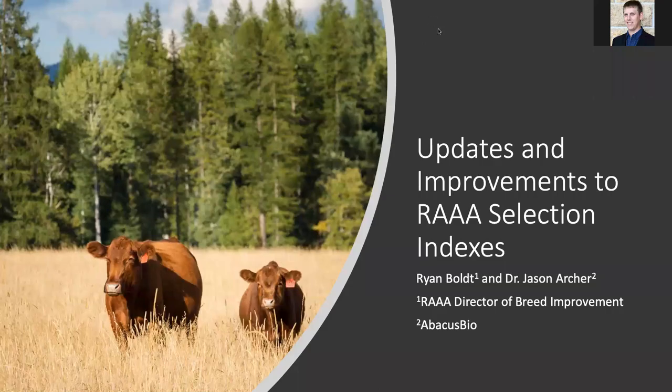We feel like it's a great step forward for the breed compared to what we've been using since about 2014, so the last six or so years. Not that those indexes didn't serve a good purpose and not that they weren't useful, but we are extremely excited that we have taken a big step forward in really what these indexes will bring the breed in terms of multi-trait improvement. I want to thank Dr. Jason Archer and the staff and his team at Abacus Bio in New Zealand. They're great to work with. They're the most experienced index builders in the world.